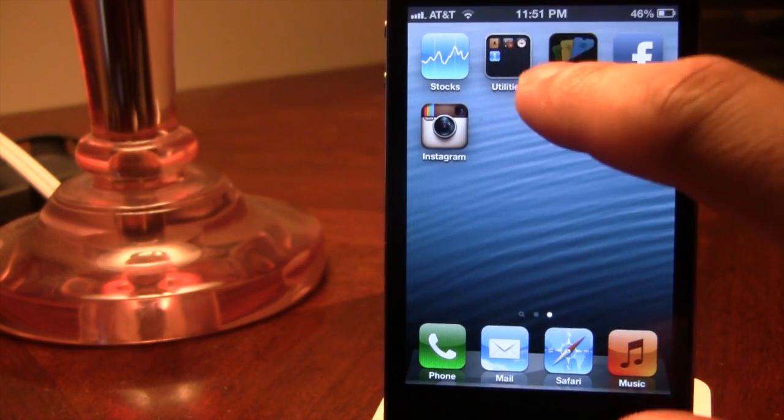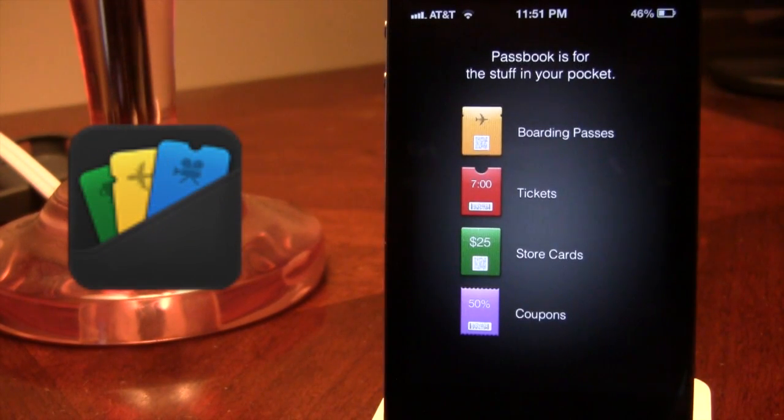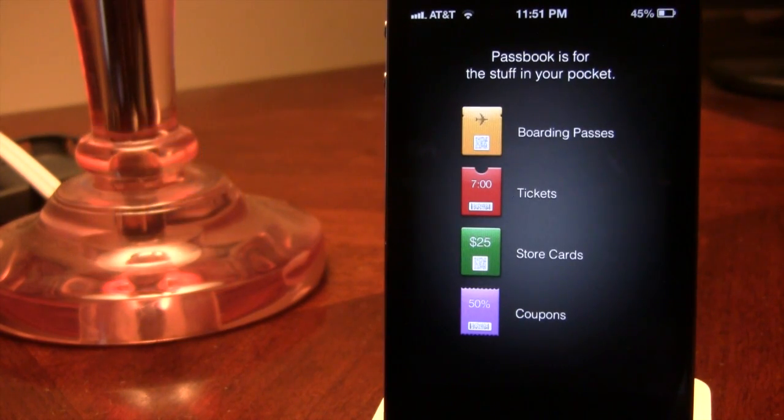Passbook is a new app incorporated into iOS and here you'll be able to store your boarding pass, your movie tickets, your retail coupons, and all your cards in one centralized location. With this you'll be able to scan using your iPhone to check for a flight, get a movie, or redeem a code using Passbook.